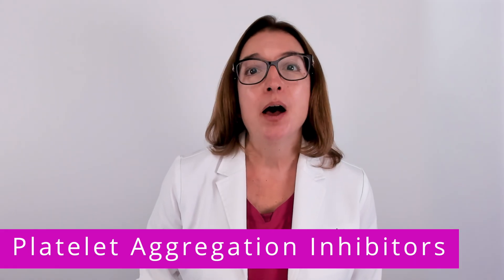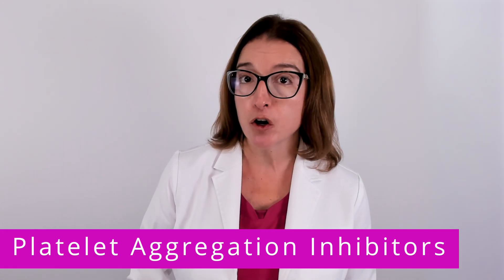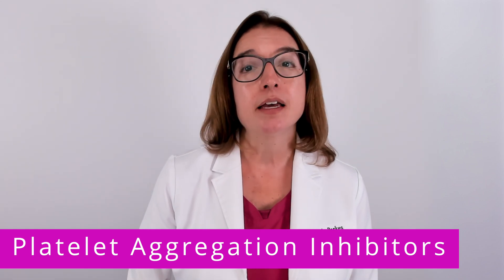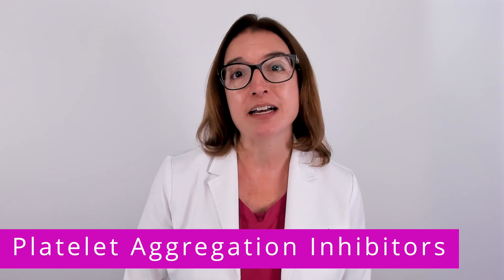In terms of indications, platelet aggregation inhibitors are used to prevent a myocardial infarction or heart attack, as well as a stroke in patients with acute coronary syndrome or peripheral vascular disease.